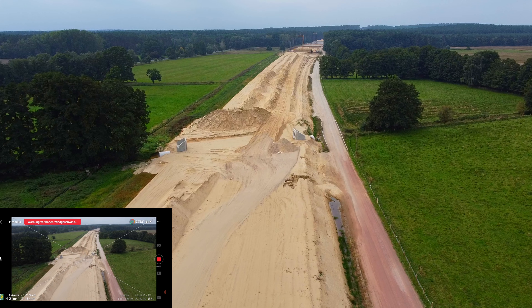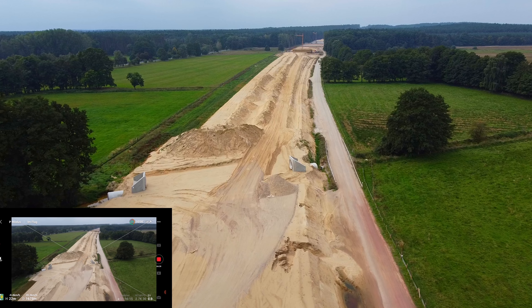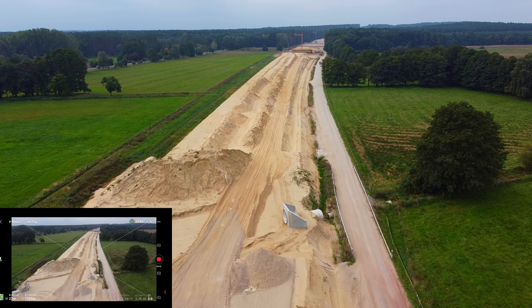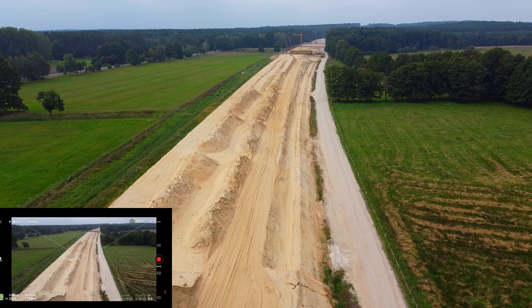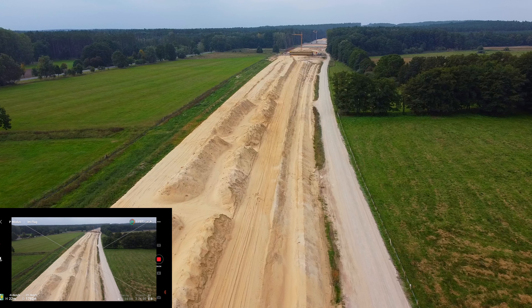Falls Windgeräusche drin sind, sorry, ich kriege es nicht besser hin. Vielleicht kaufe ich mir wirklich mal ein Bluetooth-Mikro und externes, aber dann hat man wieder eine Strahlenquelle, weil man soll ja das Handy eigentlich in Flugmodus machen, wenn man die Drohne fliegt, um alle Strahlungsquellen zu vermeiden.